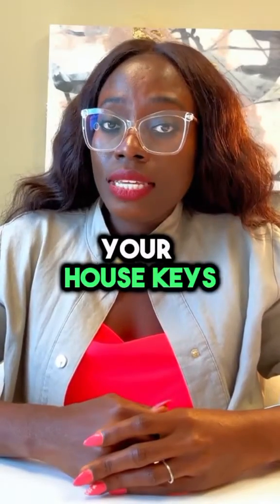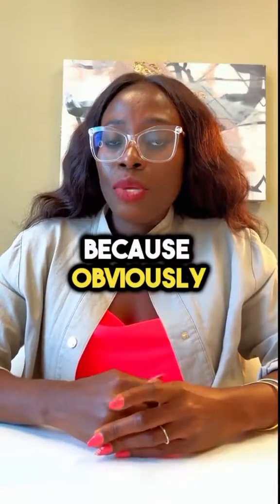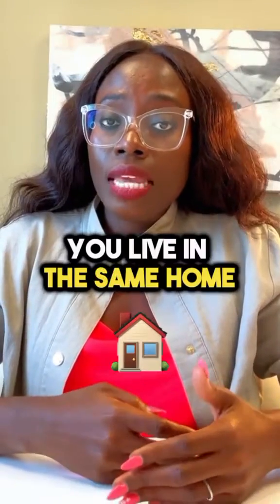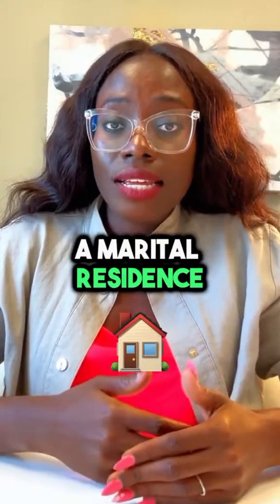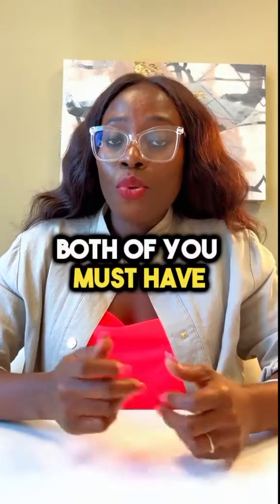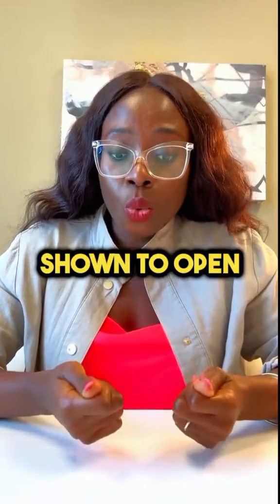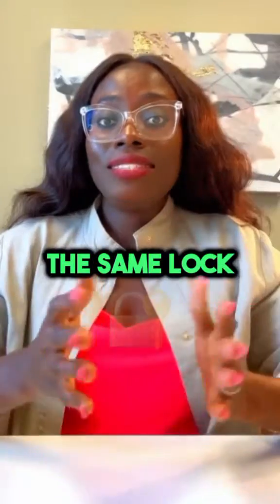When you both pull out your house keys, they better be matching. Because obviously, if you have declared that as a couple you live in the same home or share a marital residence, then logically, both of you must have matching sets of keys that can be shown to open the same lock.